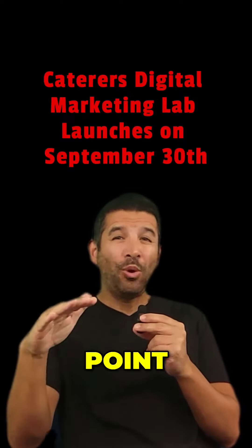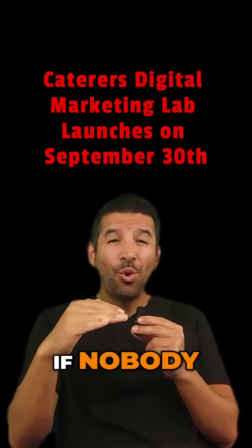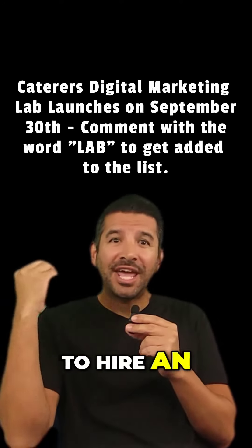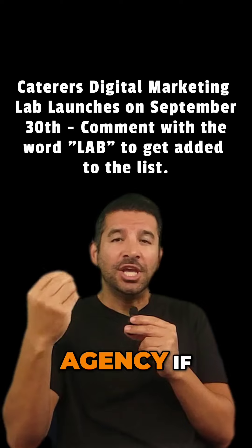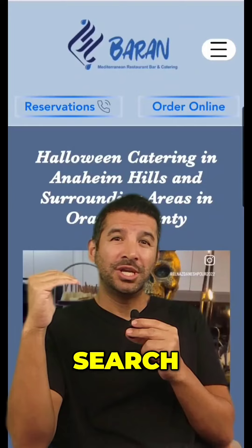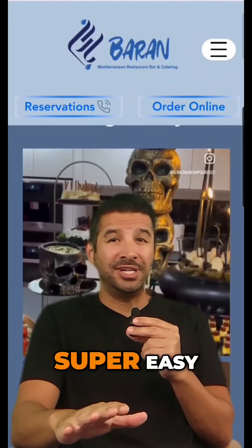There's literally no point in making a website if nobody can even find it. You no longer have to hire an SEO marketing agency if you want your food website to show up first on Google search. It's honestly super easy.